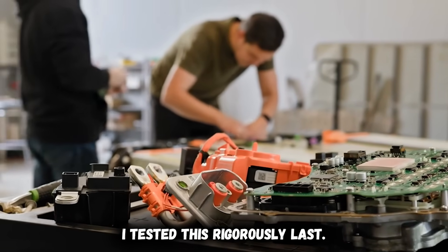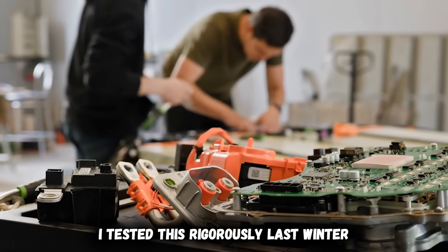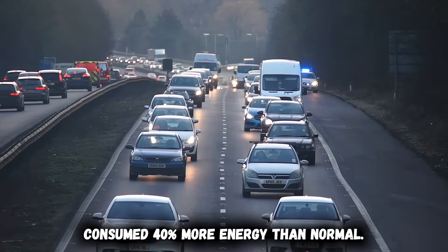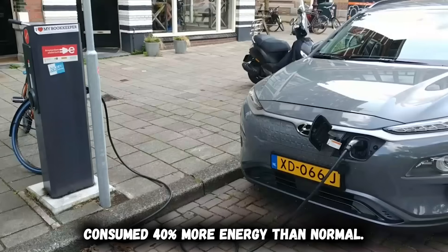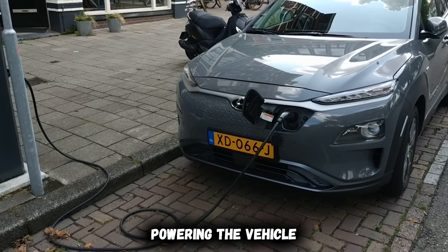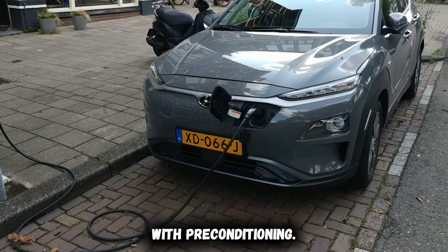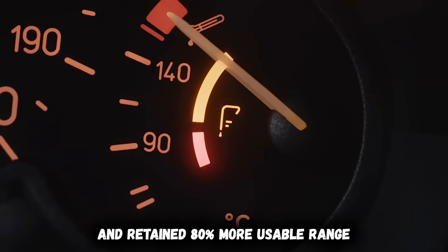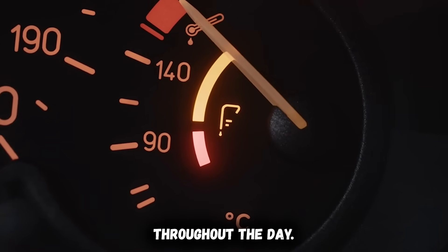I tested this rigorously last winter. Without pre-conditioning at 15 degrees Fahrenheit, my first 10 miles consumed 40% more energy than normal — the battery desperately heating itself while simultaneously powering the vehicle. With pre-conditioning, I started every trip at optimal temperature and retained 80% more usable range throughout the day.